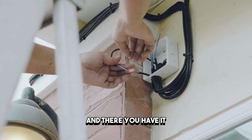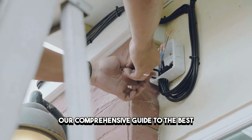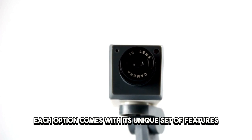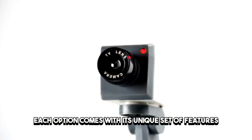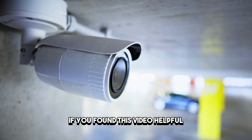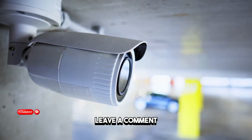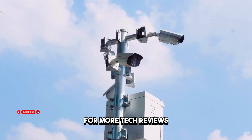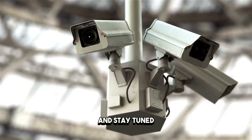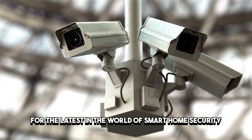And there you have it, our comprehensive guide to the best indoor security cameras of 2024. Each option comes with its unique set of features, catering to different needs and preferences. If you found this video helpful, give it a thumbs up, leave a comment, and subscribe for more tech reviews and insights. Thank you for watching, and stay tuned for the latest in the world of smart home security.